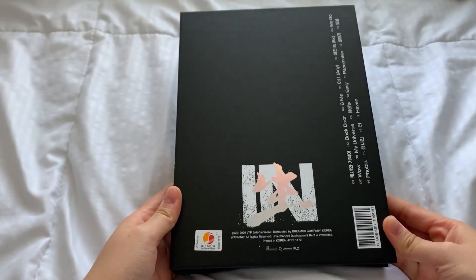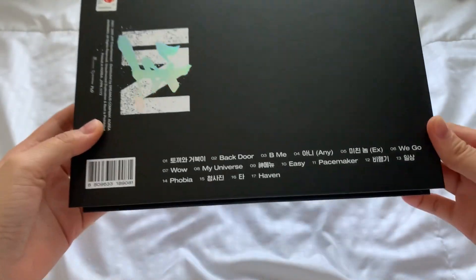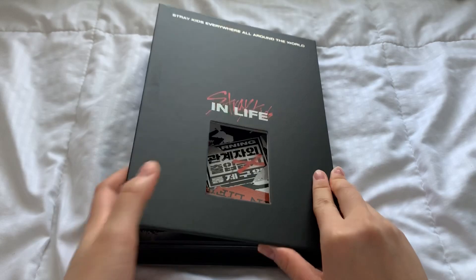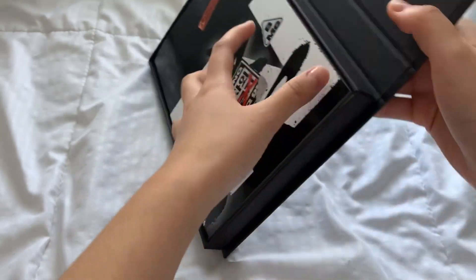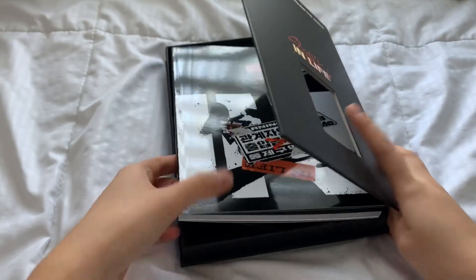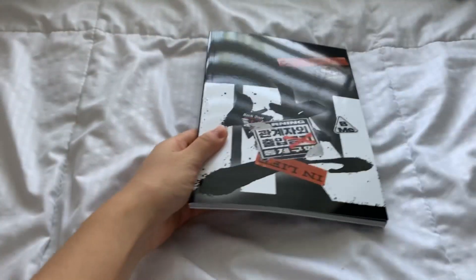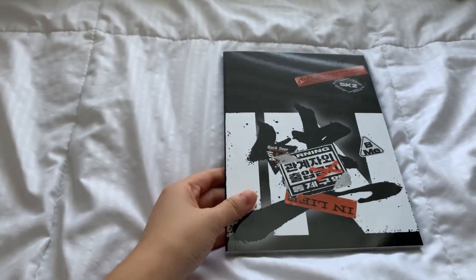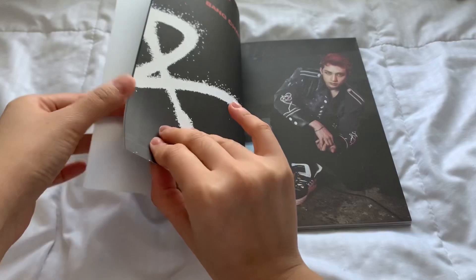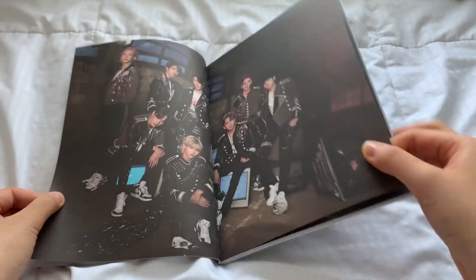I realized I forgot to show the whole box packaging from my standard version. Let me take the photobook — here's the photobook. Let's quickly go through it.